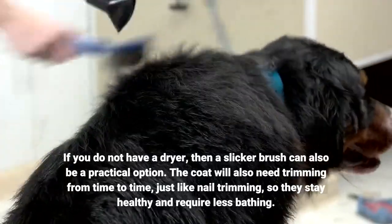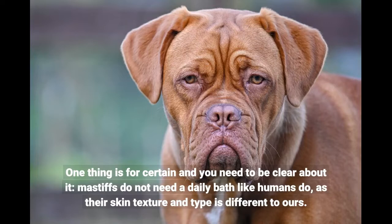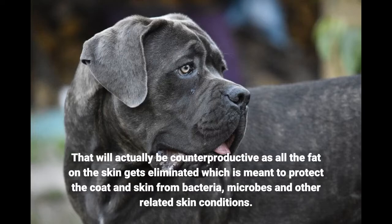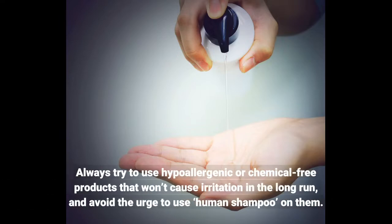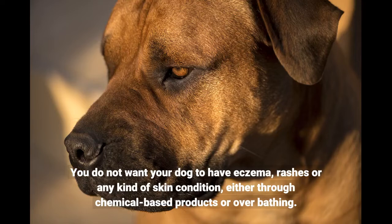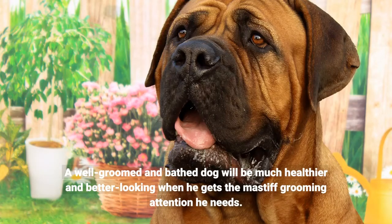The coat will also need trimming from time to time, just like nail trimming, so they stay healthy and require less bathing. Mastiffs do not need a daily bath like humans do, as their skin texture and type is different to ours. That will actually be counterproductive as all the natural fat on the skin gets eliminated, which is meant to protect the coat and skin from bacteria, microbes and other related skin conditions. Some dogs may also be allergic to frequent baths given the detergents used. Always try to use hypoallergenic or chemical-free products that won't cause irritation, and avoid the urge to use human shampoo on them. You do not want your dog to have eczema, rashes or any kind of skin condition through chemical-based products or overbathing. A well-groomed and bathed dog will be much healthier and better looking when he gets the mastiff grooming attention he needs.